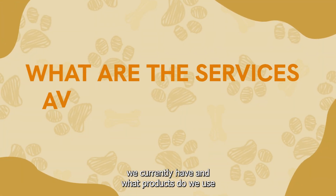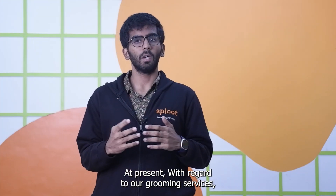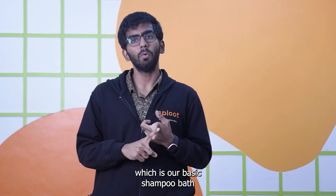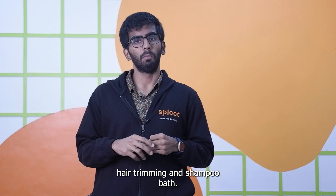What grooming services do we currently have? At present, we have two services: our basic shampoo bath, as well as our full body hair trimming and shampoo bath.